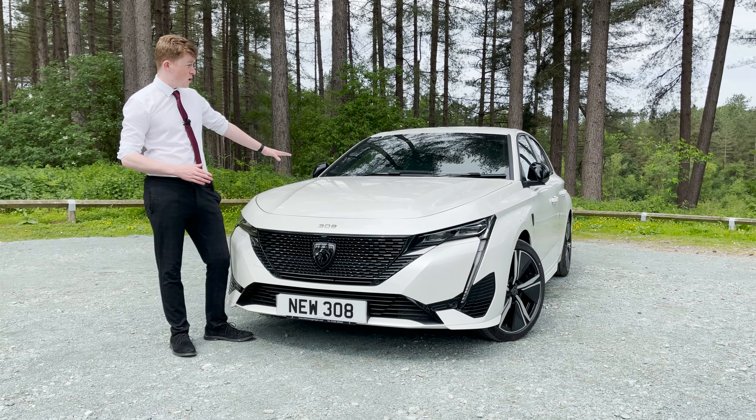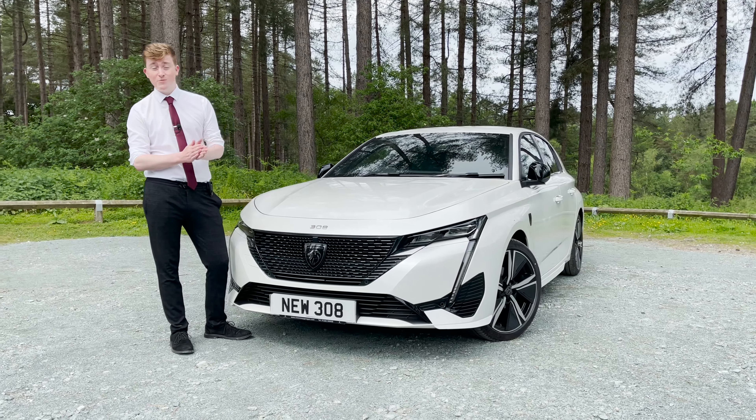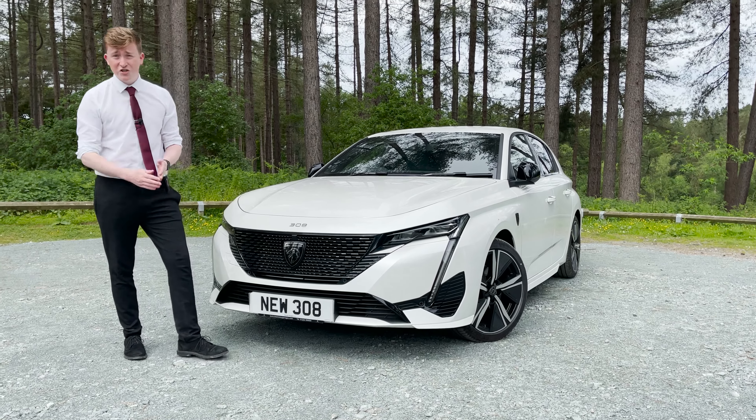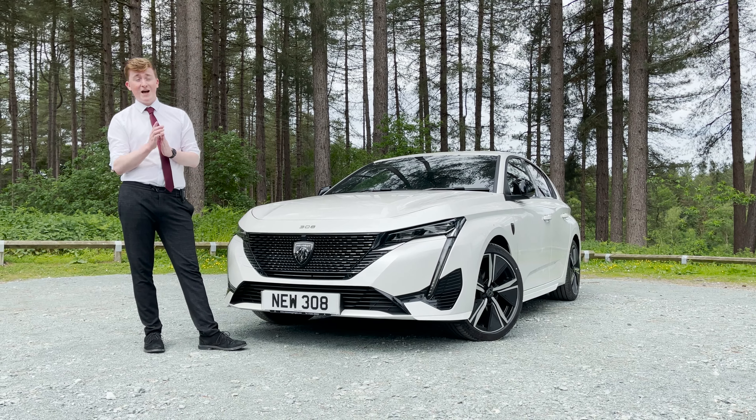This is the first Peugeot model range to house this logo on the front and the side of the cars, which is a feature of the GT and GT Premium models. This also has quite a funny new nickname called the Lion on the Shield. Now, I know what you're thinking — why is it called the Lion on the Shield? And the answer will blow your mind. It's because it's a Lion on a Shield.